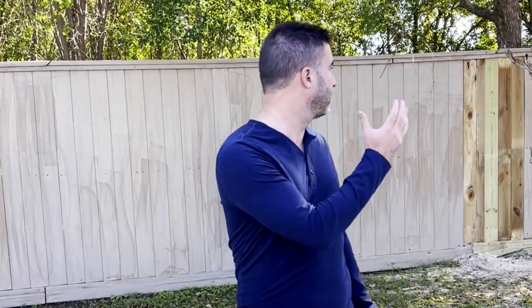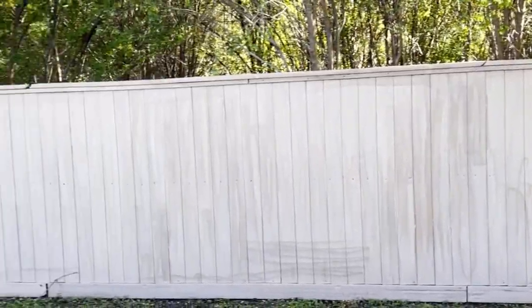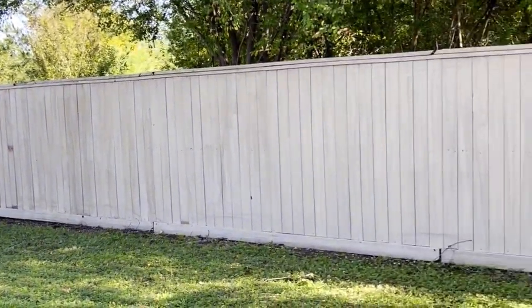One of the things you'll notice behind me is we're going ahead and replacing every single damaged panel on this fence, up and down the entire corridor, around the entire property. We're also going to be painting the entire fence so we have an amazing aesthetic.